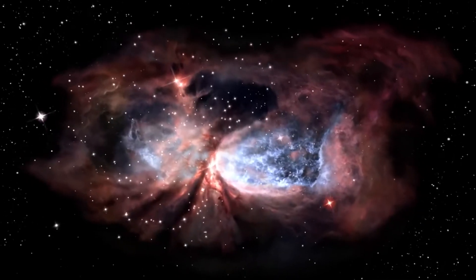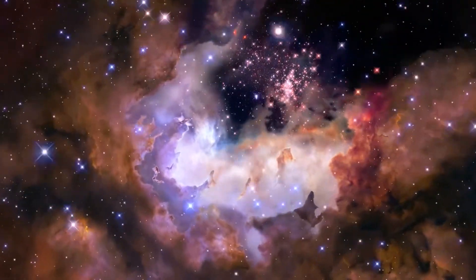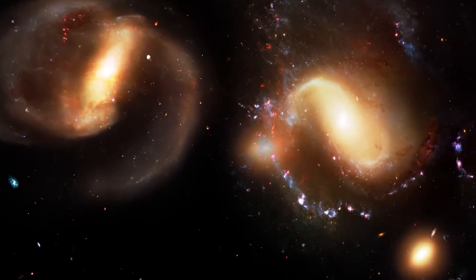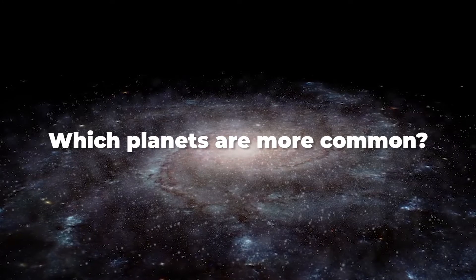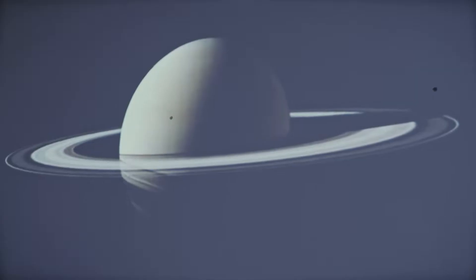NASA's Kepler mission revolutionized our scientific understanding of our place in the cosmos by a huge amount of discoveries. Before Kepler, we had little information about exoplanets — for example, how many planets are out there, which planets are more common, the big gaseous ones such as Jupiter, or the ring-giant planets like Saturn?